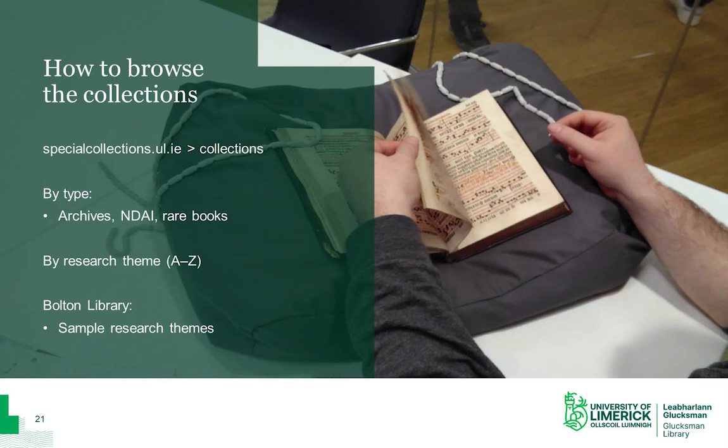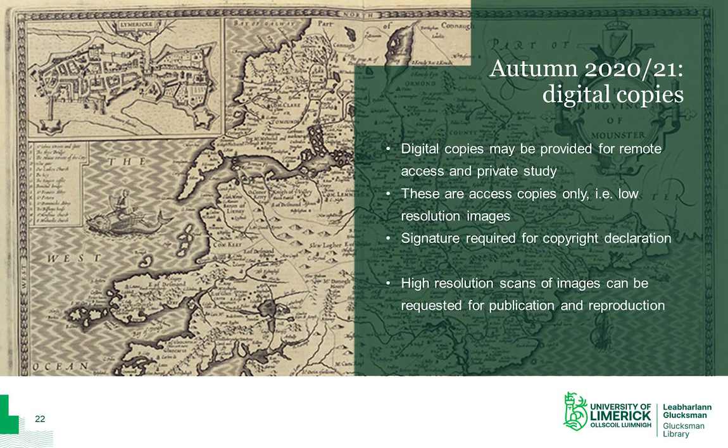As the volumes in the Bolton Library are so diverse, there are too many research themes to list in their entirety, but we have a sample of these on the blog for you to browse to get a sense of the types of topics they cover. If you have any more questions about a particular theme, you can email us and our Bolton cataloguer will get back to you with more specific research advice. We're now providing more and more digital access to our collection to enable remote access. Low resolution digital copies of items will be provided to students on request for private research and study, and we just need a signature from you to declare that you won't publish or share the images without permission. We can also arrange high resolution scans of selected items if required for publication.